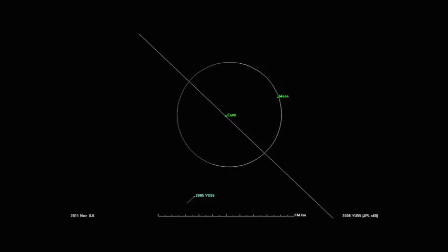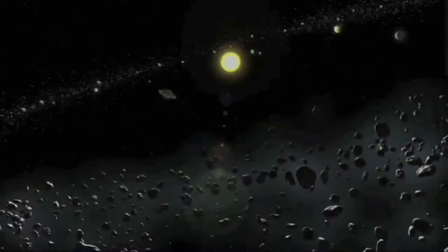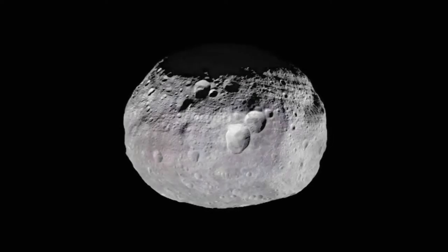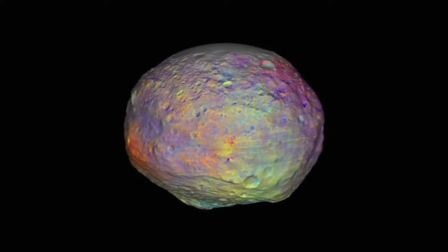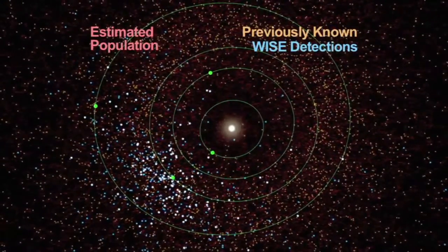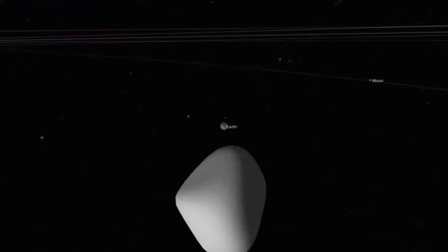That turns out to be one of the challenges. There are programs in place at various observatories to discover asteroids — particularly ones that might be hazardous — but there's not a strong program to continue tracking those. We need to track them over weeks or months or years to really pin down their orbits and also characterize what they're made of and how fast their spin rates are. There's actually a group of volunteer astronomers — some at universities, some with telescopes in their backyards — and we work with them to figure out which ones to prioritize and to track those as much as possible.